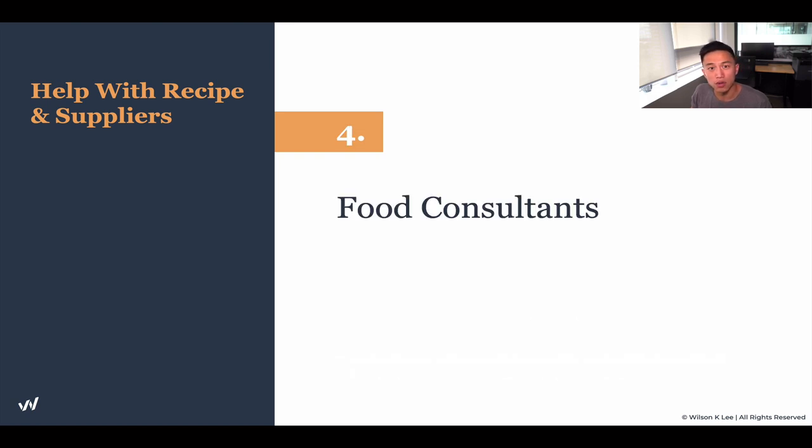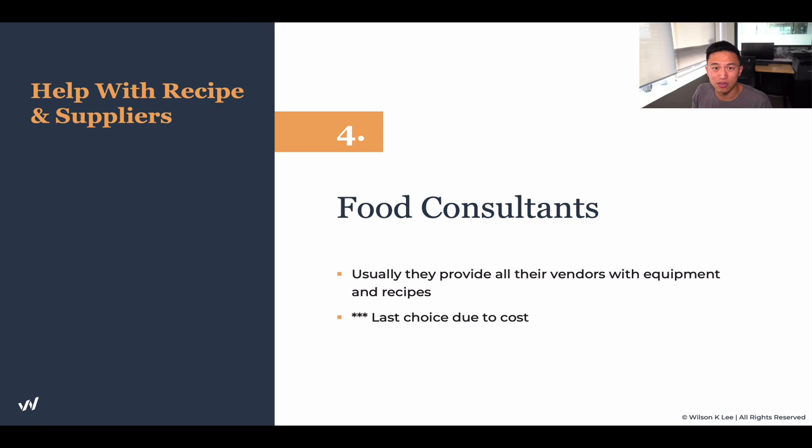The fourth way to create your signature recipe is to find food consultants. They usually provide all their vendors, equipment, and recipes to you as well. They're very professional and someone you can count on if you have the budget. Personally, I often don't go with them because I feel like I'm being squeezed — every time I need a new menu idea, I have to go back to the food consultant since they control all the resources. But if you do have the cash flow and don't mind that dependency, hire a food consultant to help develop the menu item of your vision.